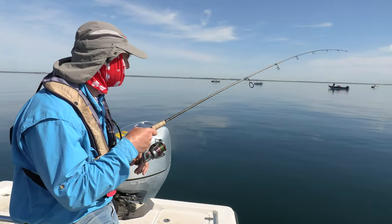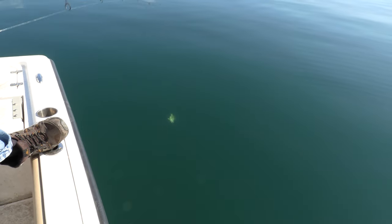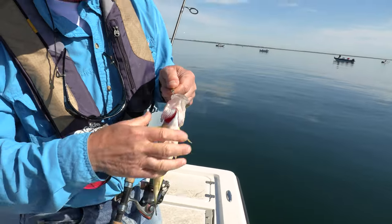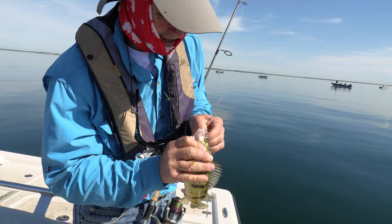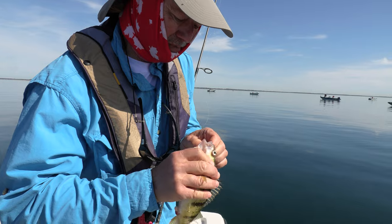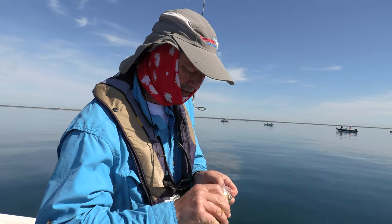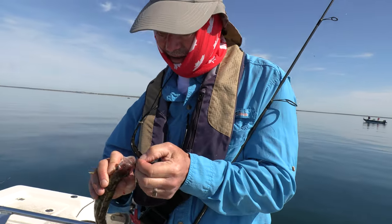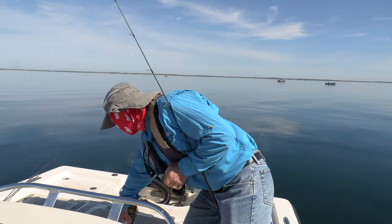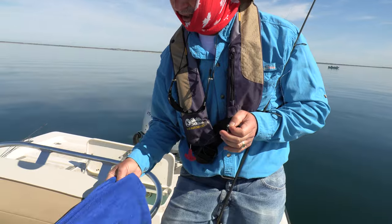I'm out here in the middle of the boats — all kinds of boats all around us — and on the first drop down with the bunker, yes! I got myself a nice Lake Erie perch right there. Boy, did he hammer it — he just nailed it. Even though the bunkers are a little wider than the minnow, the perch are still very aggressive and go right after it. That's a nice perch — he goes in the box.